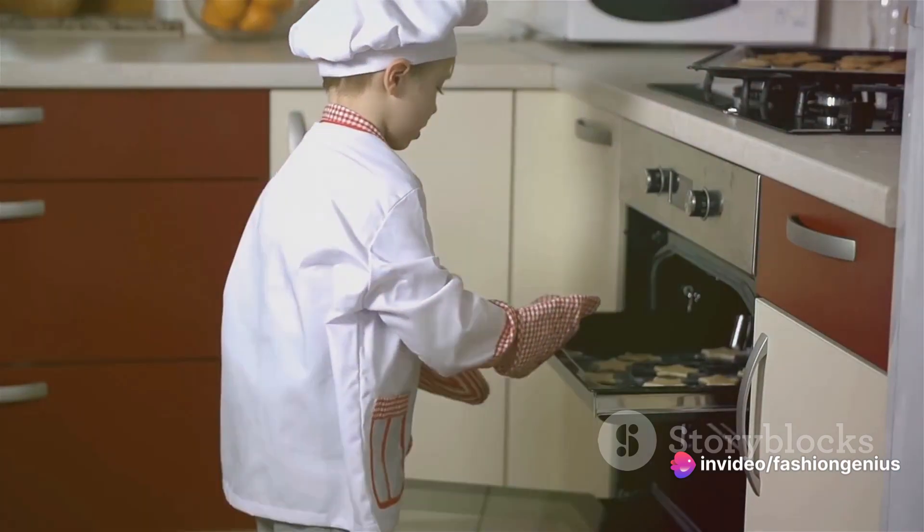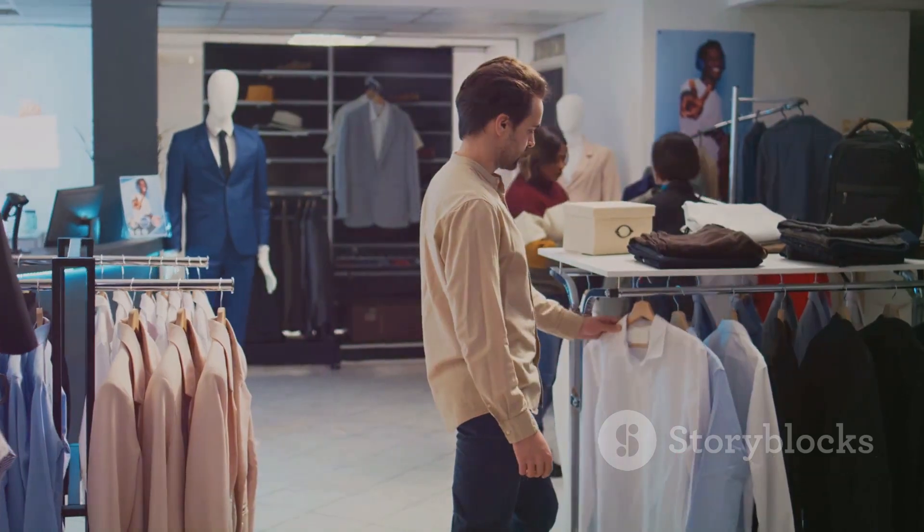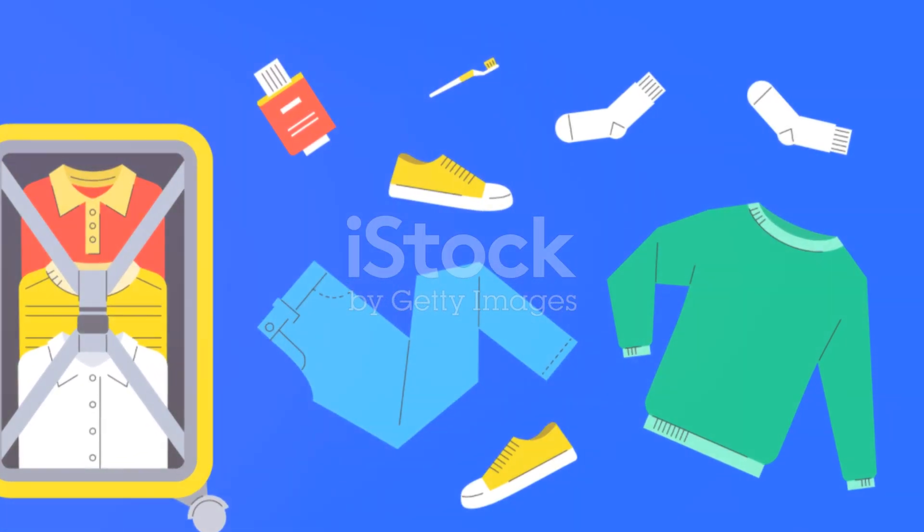And remember, unlike baking a cake, if you forget an ingredient, it's not a disaster. You can always buy a new outfit on vacation. So there you have it — your recipe for the perfect vacation wardrobe.